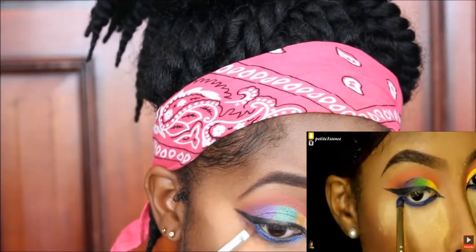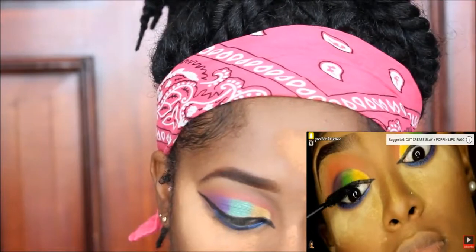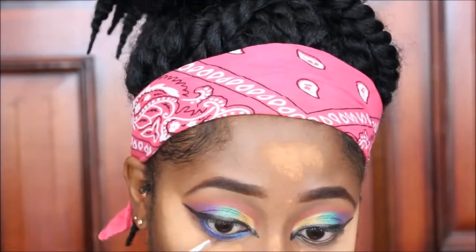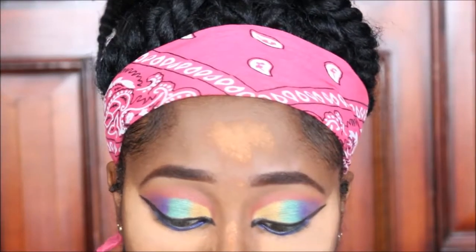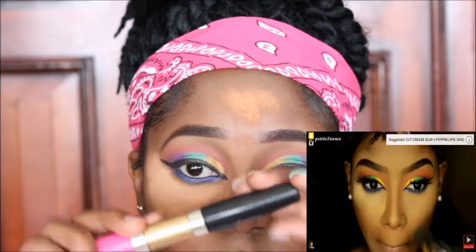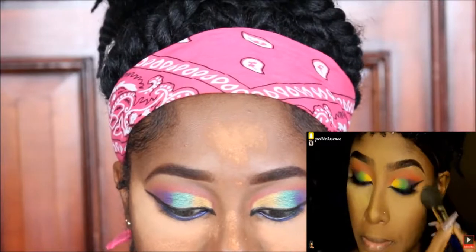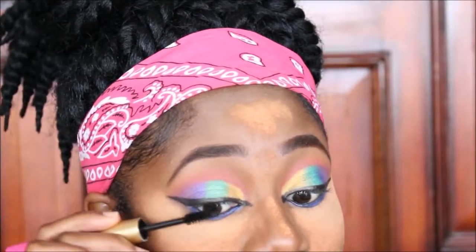Now I'm going in with my Maybelline Colossal Volume Express Mascara — that's what I used. Then I went in with Stella Coco Mink Lashes and applied them off camera. So I'm applying mascara and then I will be applying my lashes off camera as well. I'm back now with my lashes on.